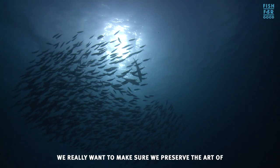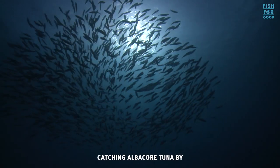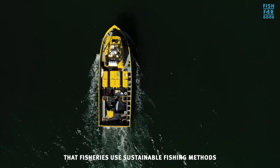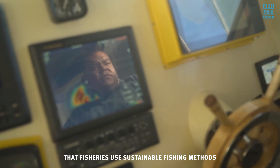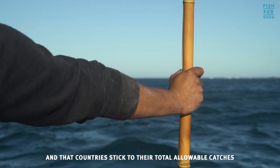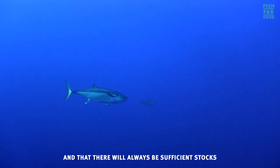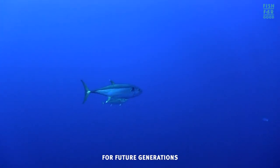We really want to make sure we preserve the art of catching albacore tuna by ensuring there's no overfishing, that fisheries use sustainable fishing methods, and that countries stick to their total allowable catches — to ensure that stocks every year have time to recover and that there will always be sufficient stocks for future generations.